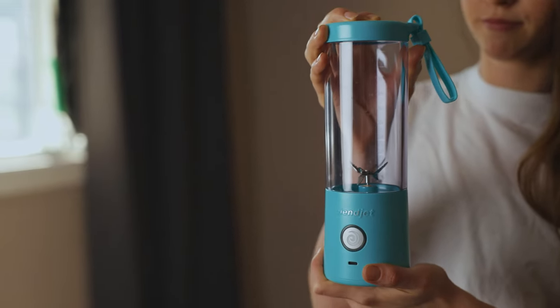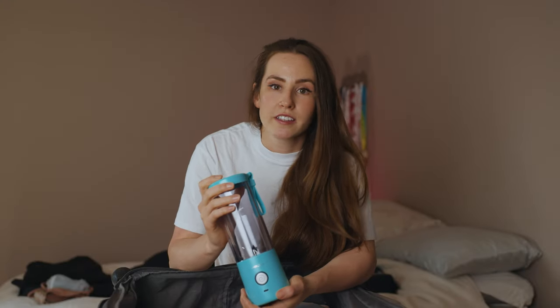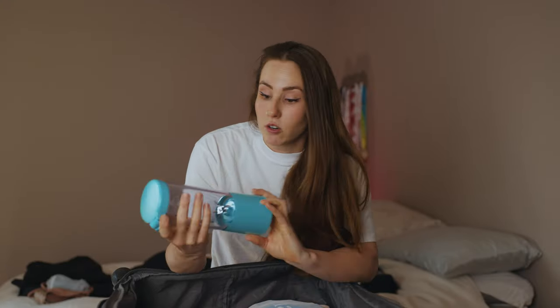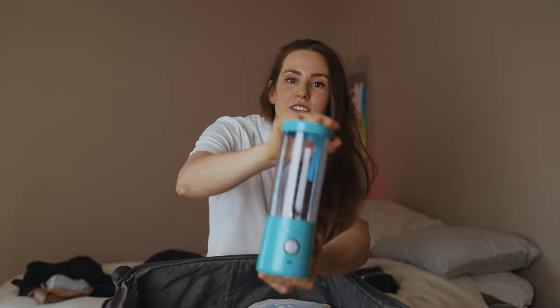With this blender it's super powerful and it works really well. I also use it for protein shakes after training — it blends everything up with no chunks or anything like that. Overall, just a really good little machine, so I always bring it.